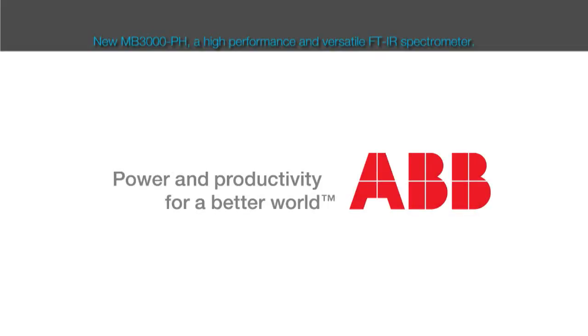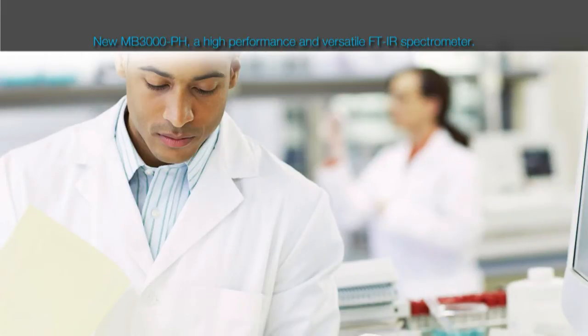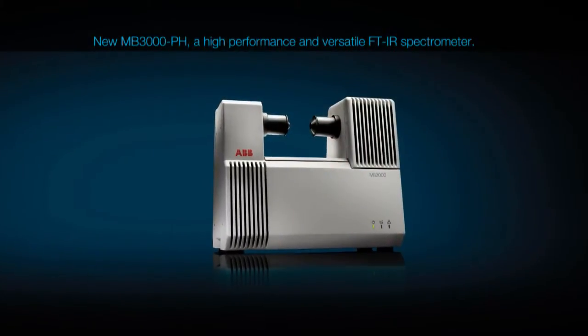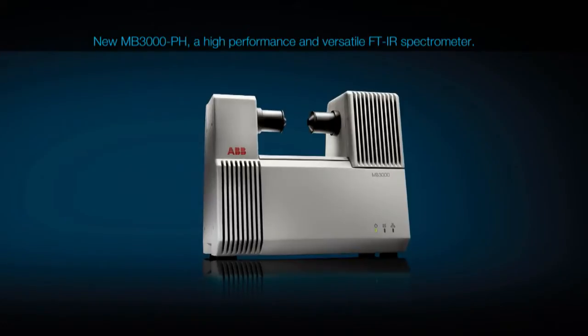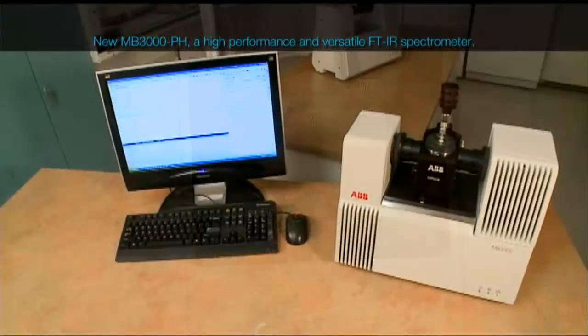ABB presents the new MB3000PH, a high-performance and versatile FTIR spectrometer for the pharmaceutical industry. The result of more than 35 years of experience in infrared spectroscopy,